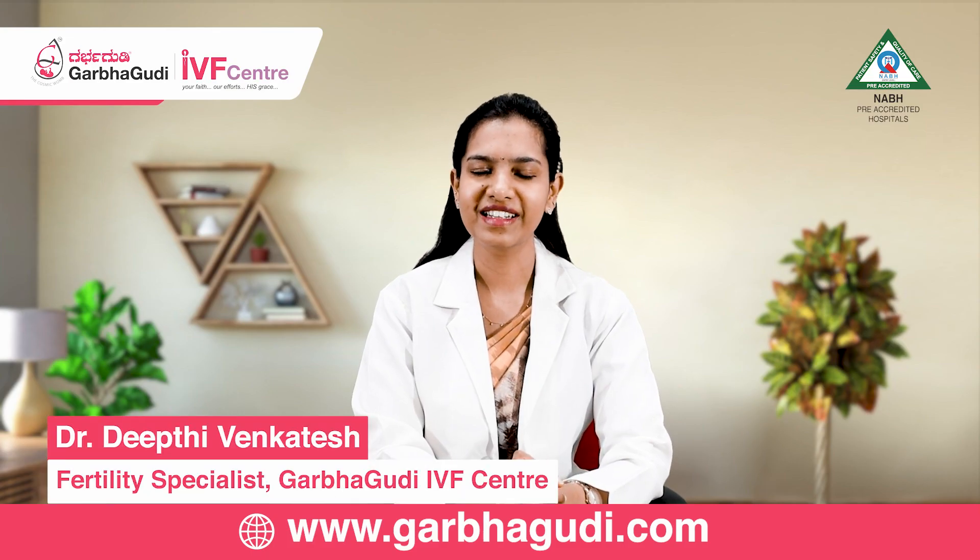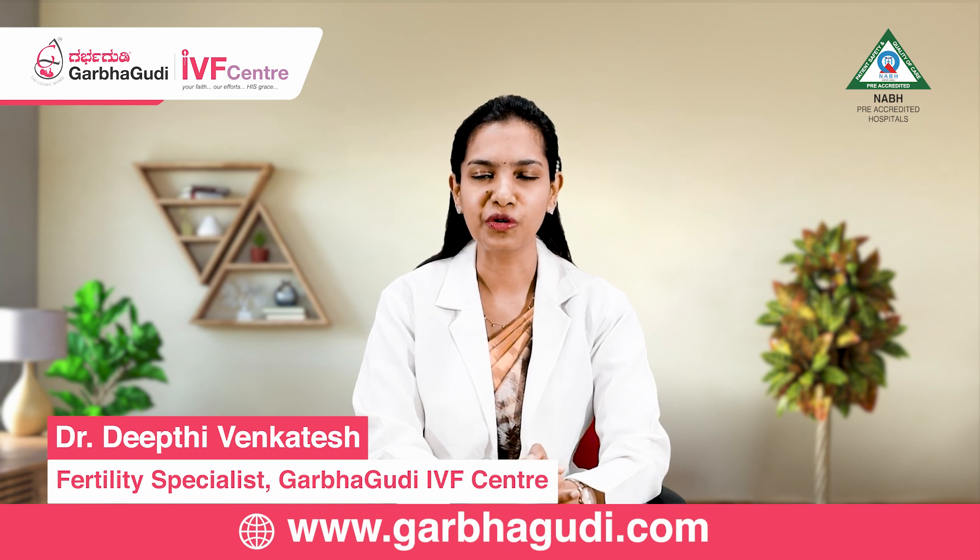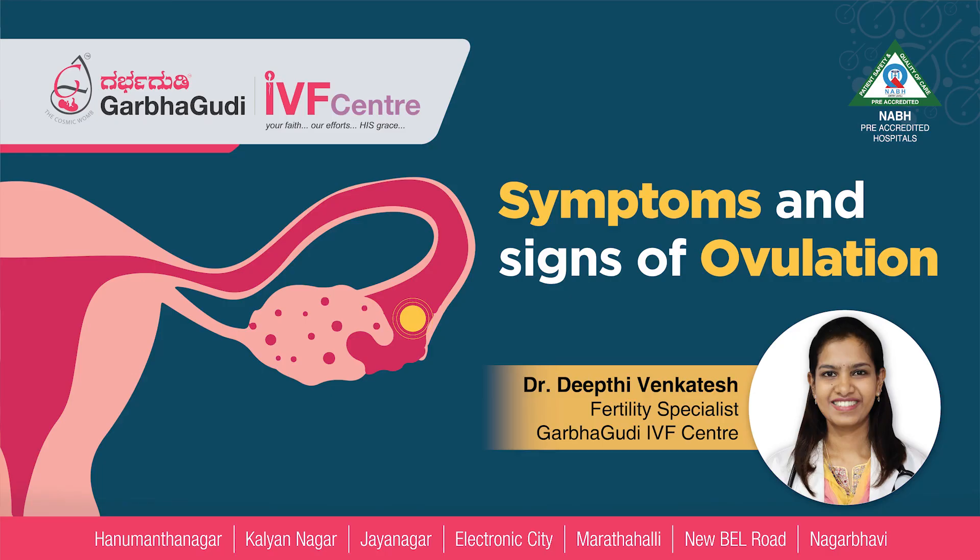Hello, I am Dr. Deepti Venkthesh, Consultant Reproductive Medicine at Garbagudi IVF Centre. Today we will be talking about the symptoms and signs of ovulation.